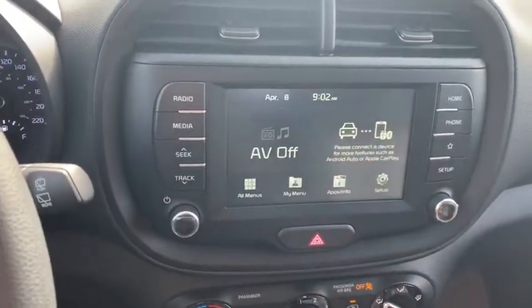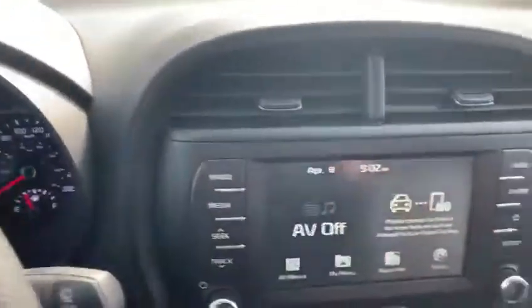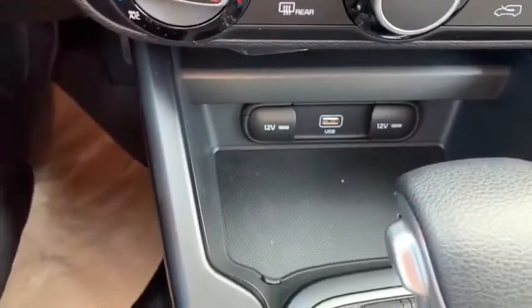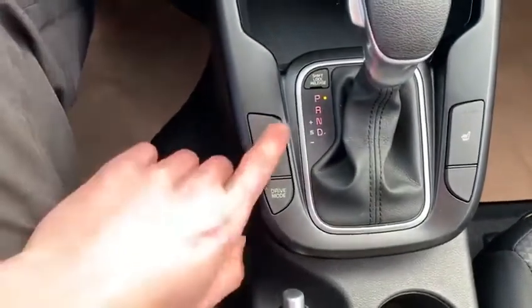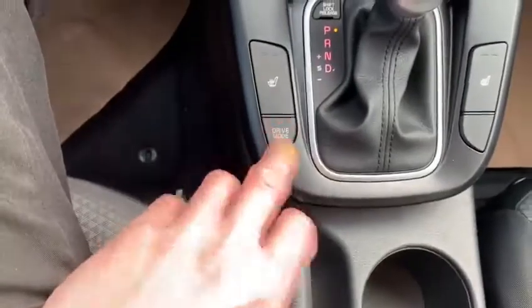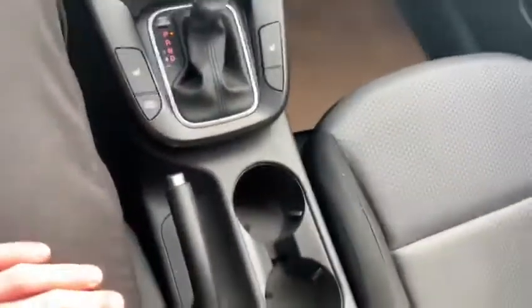There's a nice clear backup camera. Down here we've got our USB and 12-volt plugins, heated seats up front, and a drive mode selection button. These vehicles are awesome on gas and they're very easy to get in and out of.